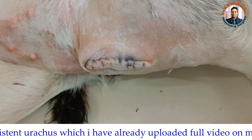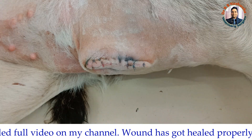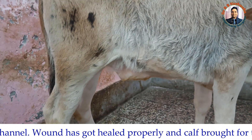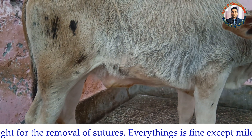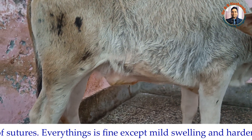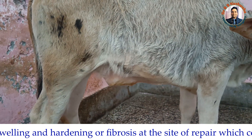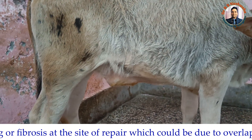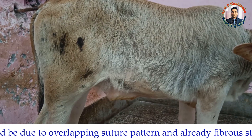There is only a little bit of swelling and hardening of the tissue, which is expected as this case was infected and we demonstrated that there was abscess formation in the umbilical cord region. Because of that, there is a little swelling and fibrosis here, but this swelling and hardness will definitely vanish with time.